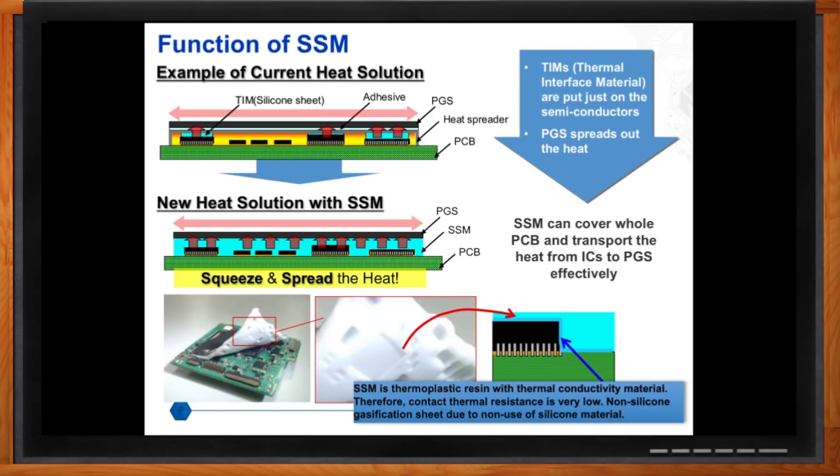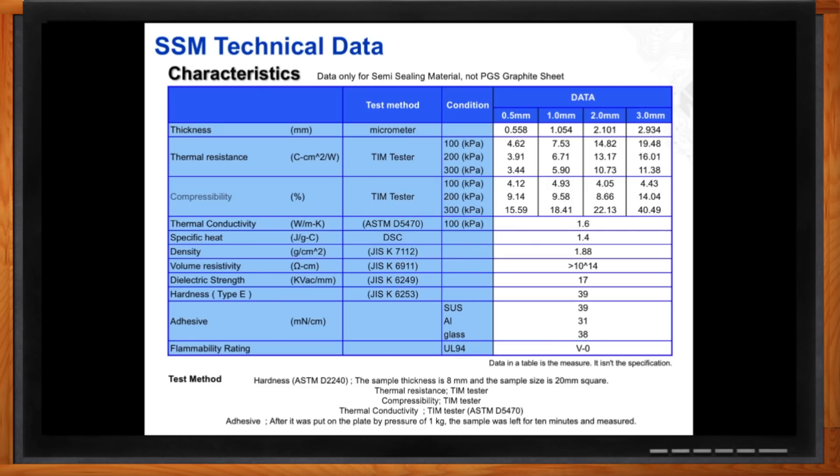Why wouldn't I just want to use PGS alone? PGS unfortunately doesn't come to the rescue in every case — you'll have cases where the surface roughness is too high. That's why the semi-sealing material was created, adhered to the PGS, to work as an accelerator for heat transfer. As for real data: the thermoplastic resin has a thermal conductivity of 1.6 watts per meter Kelvin, compressibility up to 40%. What's interesting is heat slowly disperses throughout the material, then rapidly shoots out through the PGS once it reaches it — a unique dynamic.